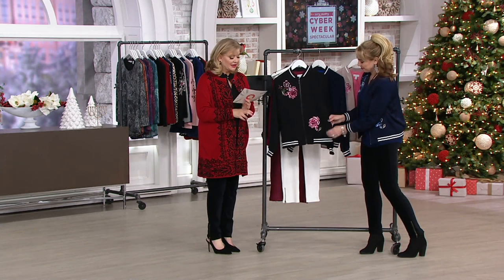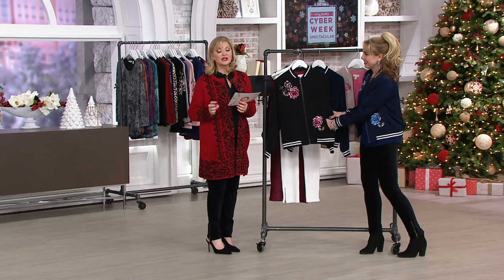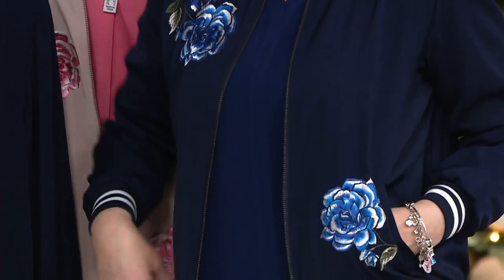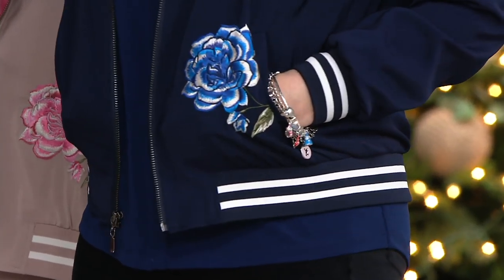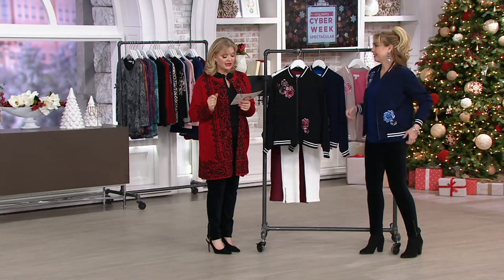The body is 97% poly, 3% spandex. The lining is 96% poly, 4% spandex — stretch in both places. All machine wash, tumble dry. I always turn mine inside out, machine wash it, and just hang it up to dry. The length is 24 to 26 and one-eighth inches. Plus size length is 27 to 28 and three-quarters.